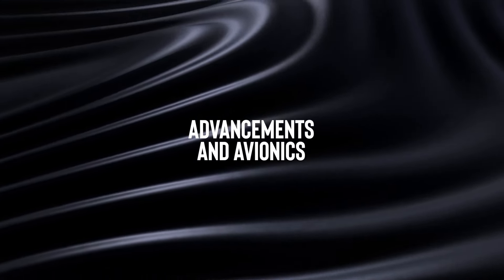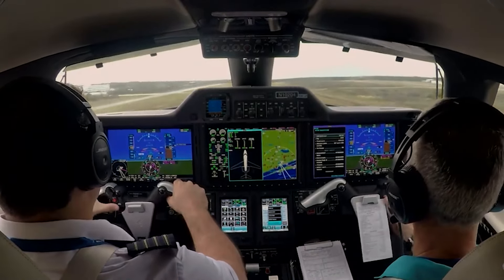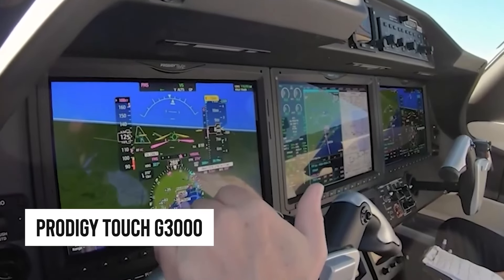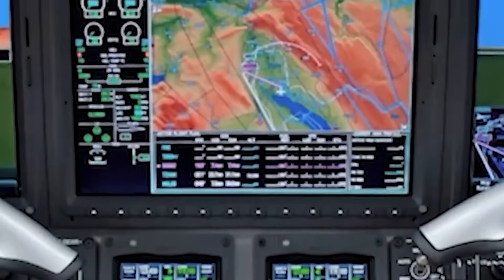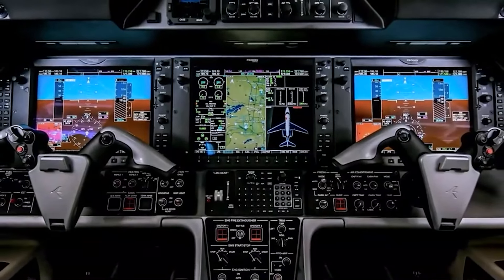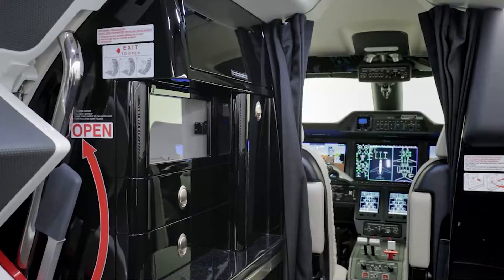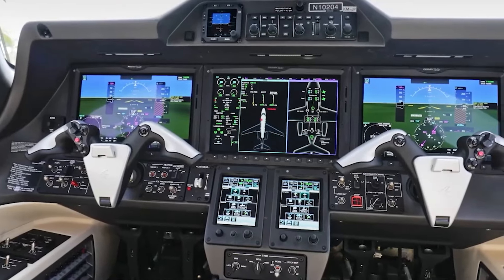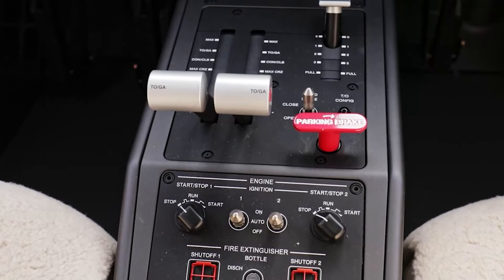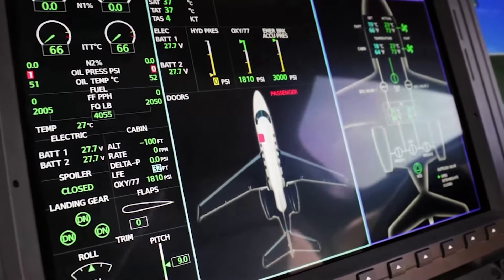Advancements in avionics. Initially, the Phenom 300 was kitted out with the Garmin Prodigy G1000 avionics suite, which was pretty cool for its time. But fast forward to the Phenom 300E, and we've got the newer, shinier Prodigy Touch G3000 — it's like going from a flip phone to the latest smartphone. The 300E got first dibs on this touchscreen marvel, making it a dream for solo pilots. Both versions rock a triple-panel display setup, but the 300E bumps up the screen size for a clearer view. And while touchscreens are all the rage, Embraer hasn't tossed out the old-school buttons and knobs — they've kept them for crucial tasks like managing the intercom, punching in transponder codes, and scribbling down the flight plan.